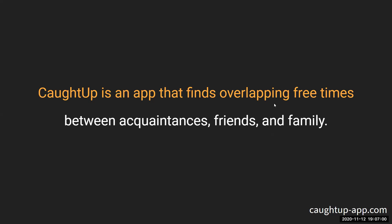Caught Up is an Android, iOS, and web application that finds overlapping free time between acquaintances, friends, and family. Most people use messengers to coordinate meetings, then save events to their calendars. Sometimes they even message the other person the day of the event as a reminder. Our app lets you log in, overlap your schedule with friends, see when they're available, and create an event to get shared reminders.